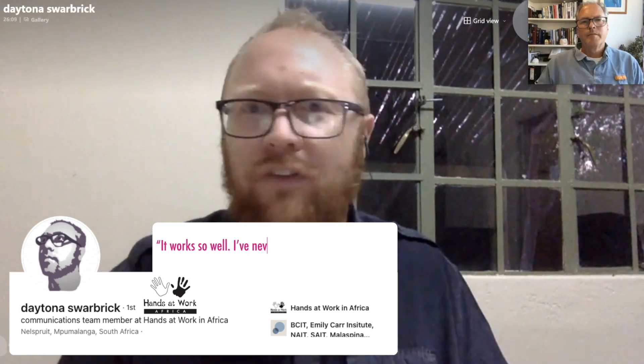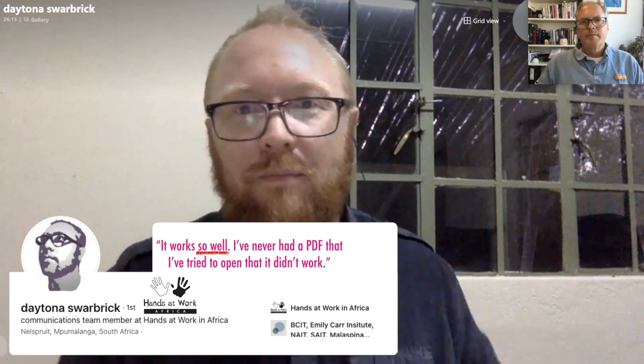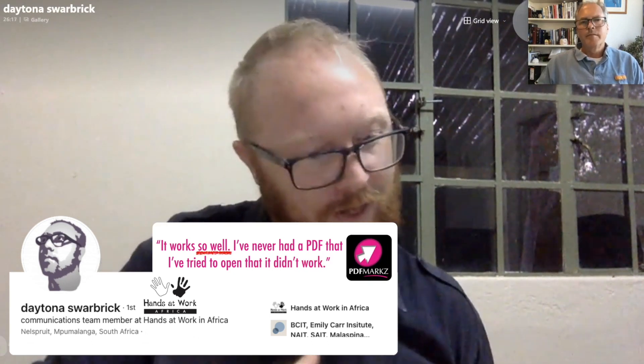Yeah. Awesome. Okay. Excellent. So I always ask this to everybody I interview: would you recommend PDF Marks for people considering purchasing it? 100%. I think it works so well. I've never had a PDF that I've tried to open that it didn't work, and I was always able to get the result I'm looking for from Marks PDF. And from your previous versions, I'm 100% grateful.